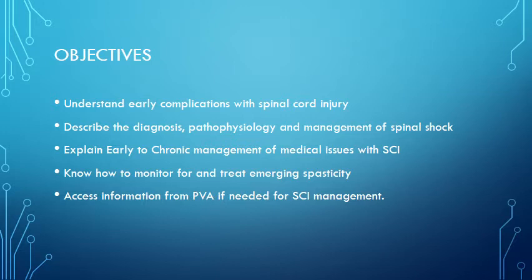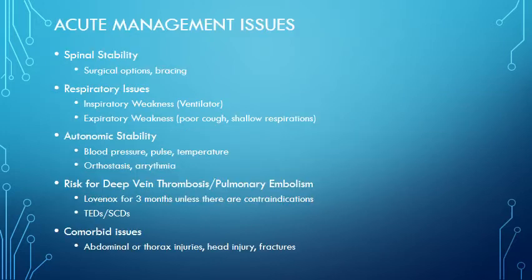We're going to look at early to chronic management of medical issues with spinal cord injury, know how to monitor for spasticity, know how to recognize emergent situations, and know a really good resource for information if you ever have a spinal cord injury patient and have forgotten this lecture. So, acute management issues.